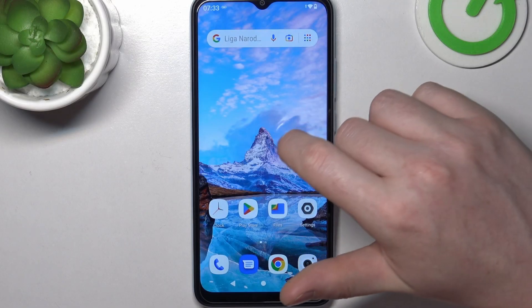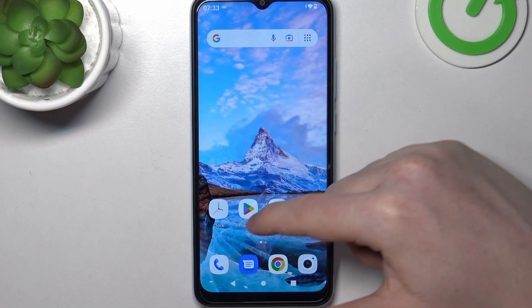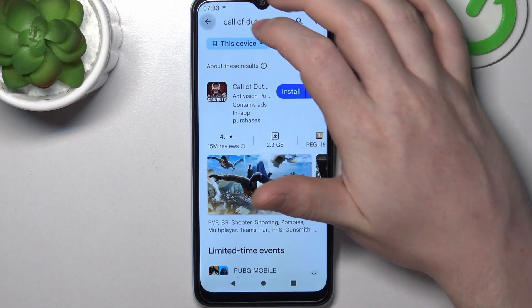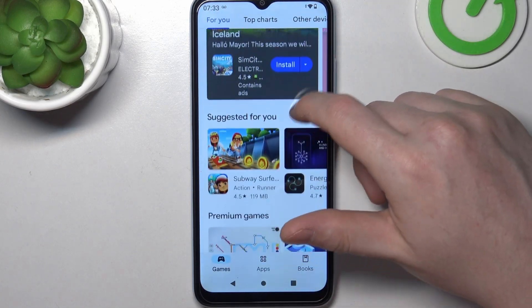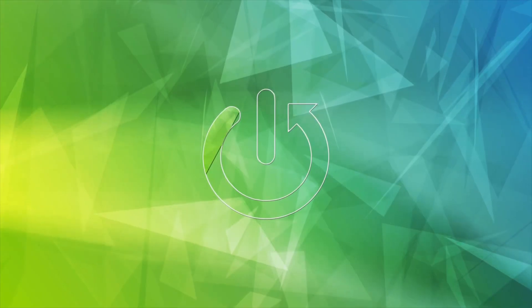Hello, in this video I want to show you how to fix the problem when you have a stable internet connection but you cannot download anything from Google Play Store as it's stuck on pending in Xiaomi Redmi A2.